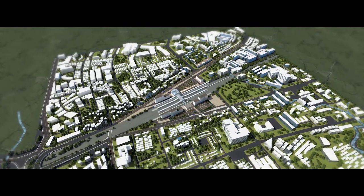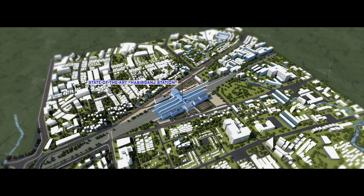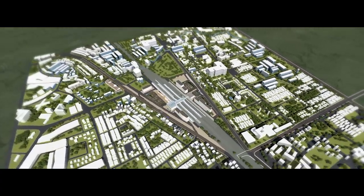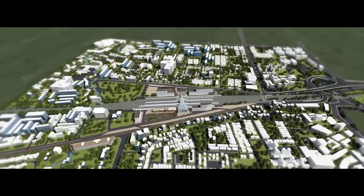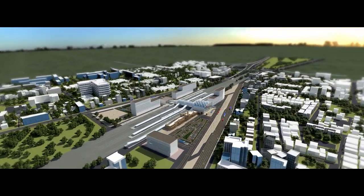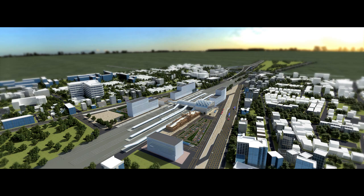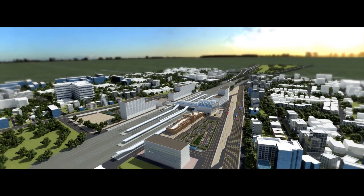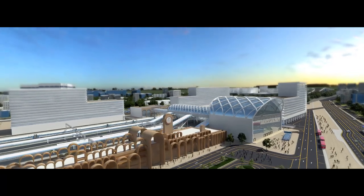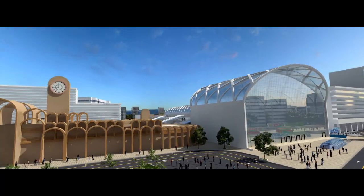A state-of-the-art complex is going to be developed with categorized ample parking spaces. The existing station building has been retained, and a fairly large building in glass and steel has been proposed next to it. Four commercial buildings will be at the corners of the station premises, with the main entrance for boarding passengers.